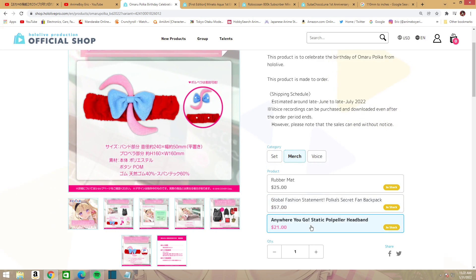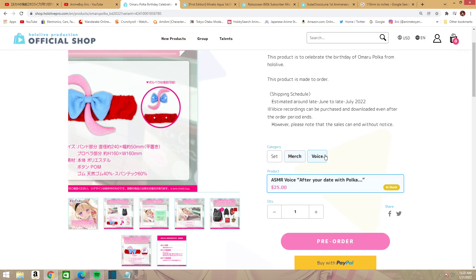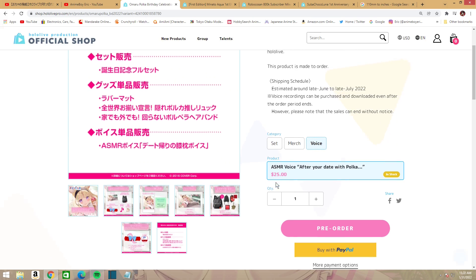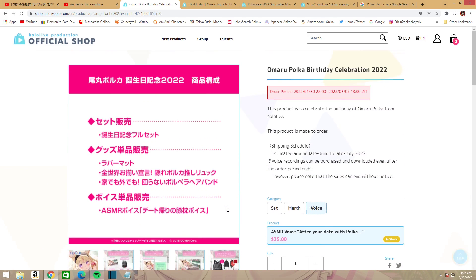Finally, you have the Anywhere You Go static propeller headband — great for cosplaying as Polka. It looks really funny and cute, at about $21. There's also the ASMR voice 'After Your Date with Polka' for $25, if you want to hear Polka's voice after your date.